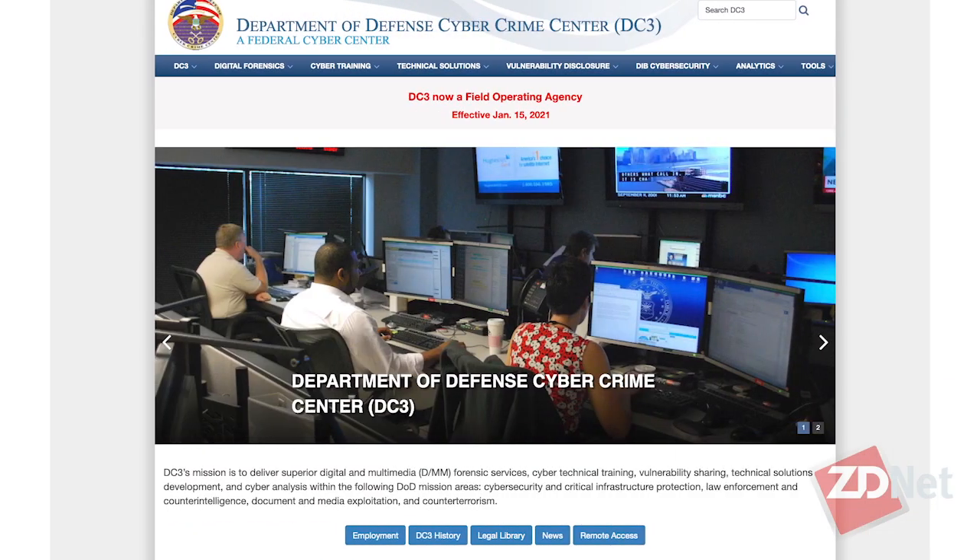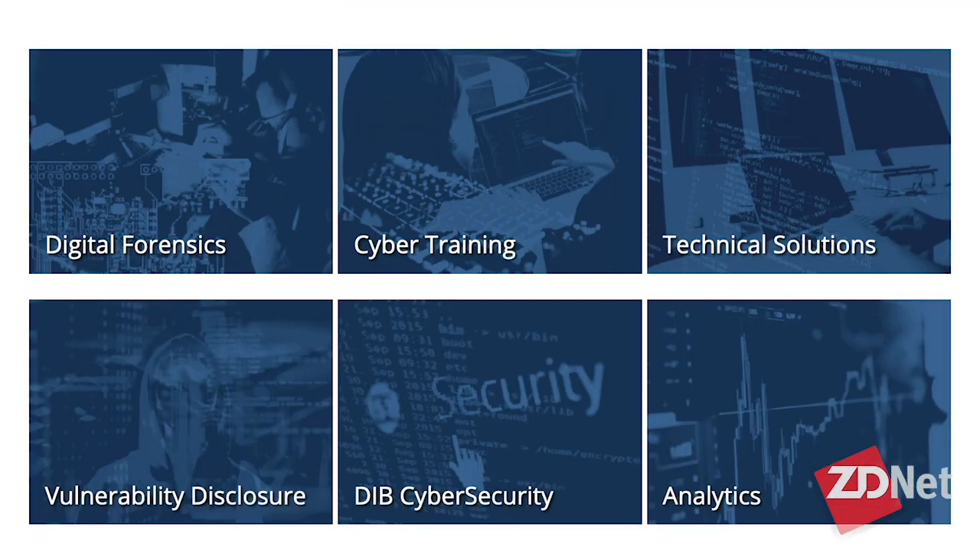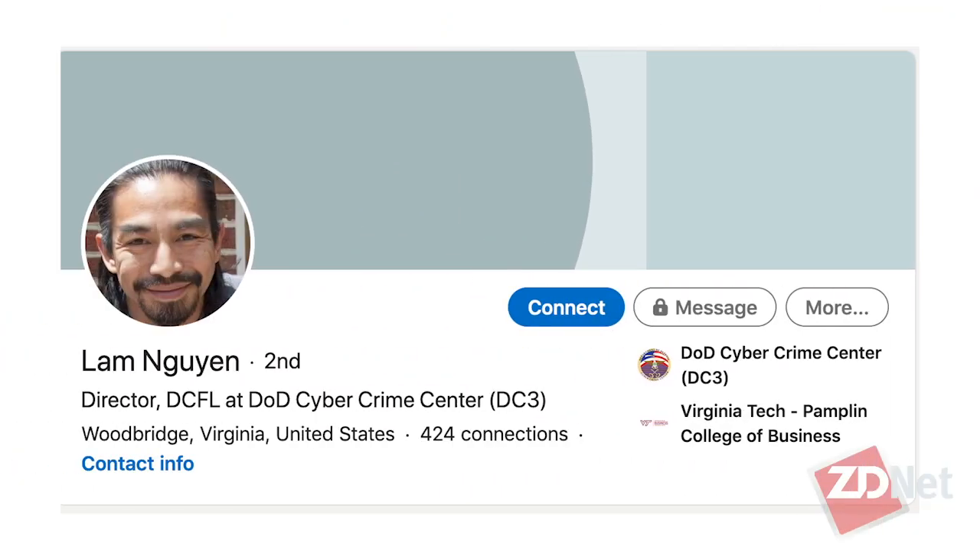Lom Nguyen, Director of the Defense Cyber Forensics Laboratory at the DOD Cybercrime Center — if someone wants to connect with you or find out more about the work you're doing, how can they do that? The best way is to go to our website at www.dc3.mil, which will give you all the information you need about our Defense Cyber Center and the work we do. You can also find me personally on LinkedIn by searching gotolam — G-O-T-O-L-A-M. Thanks again for joining us.